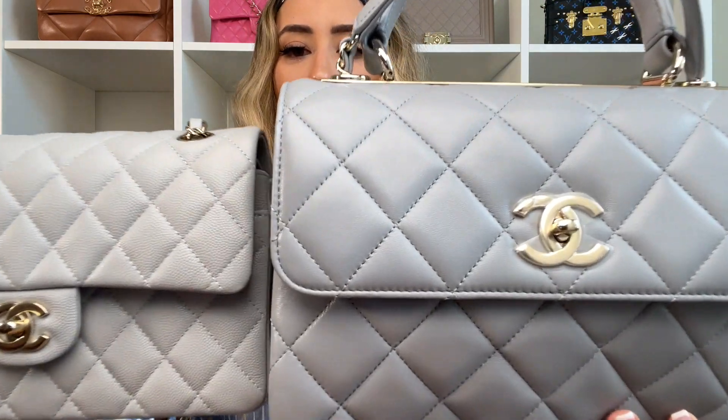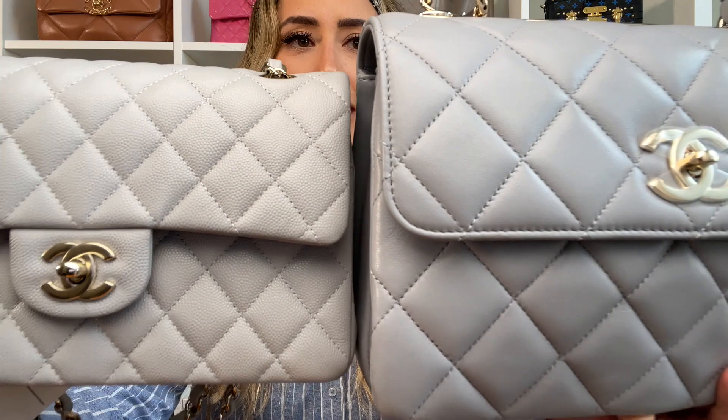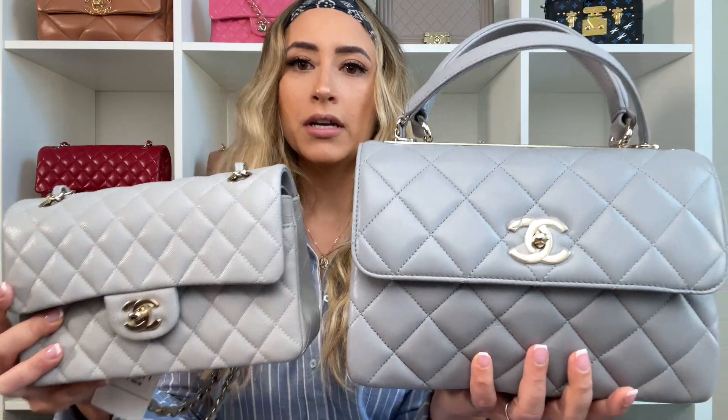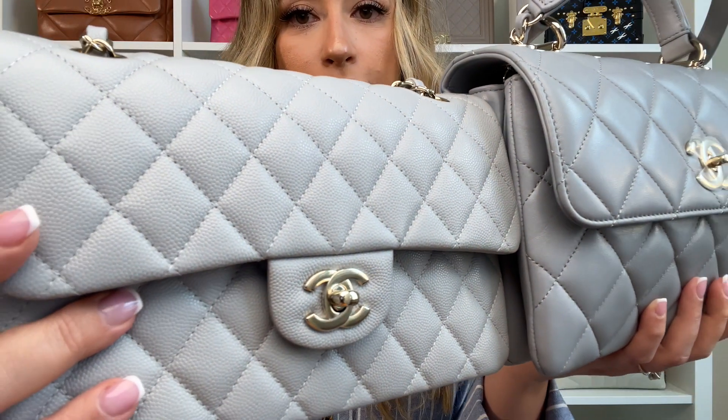I also have a couple of other grays to compare with the 21A — this is such an awesome opportunity to show so many gray comparisons. Here I have a Trendy CC in the 20P gray. The 20P has a little bit of a blue undertone, I would say. I'm going to do a really close-up so you're able to see the difference in undertone between the two.